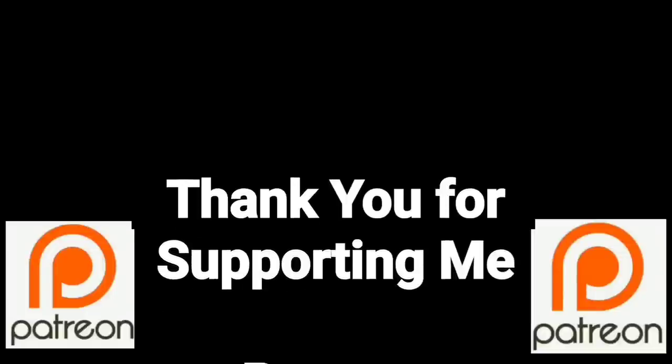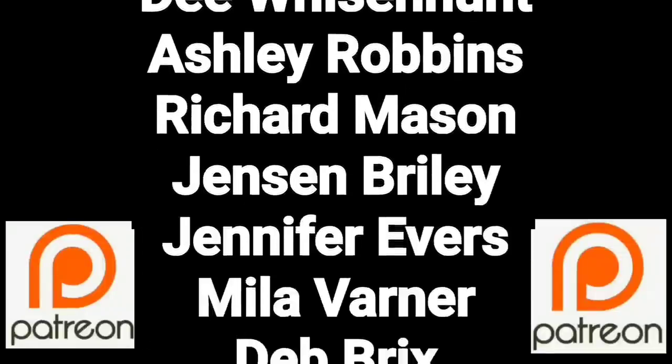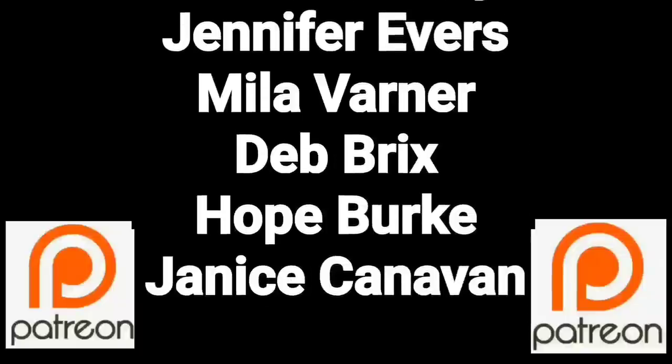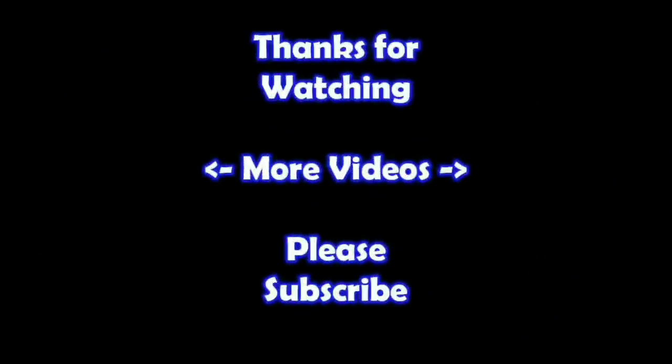You guys are a true blessing in my life. Thank you so much for helping me put this content out there to everyone. If you'd like to join these great people, please consider supporting me through my Patreon page — check the link below. Hey, thanks for watching. I hope you learned something. If you'd like to watch more of my videos, just click on them here. And if you'd like to learn more about the reseller world, subscribe to my channel and check out my other videos. Thanks.